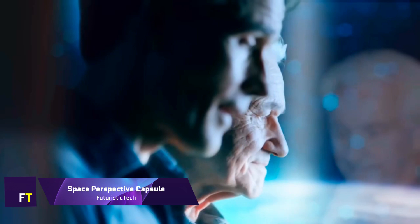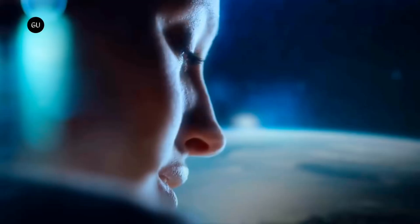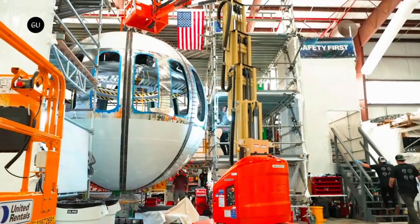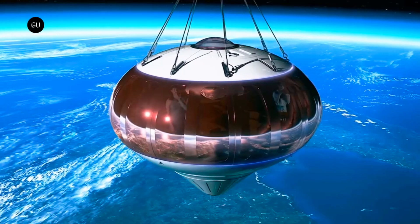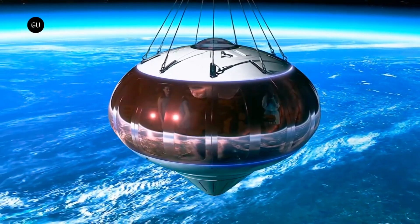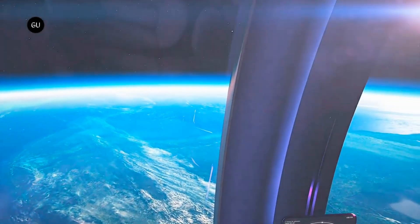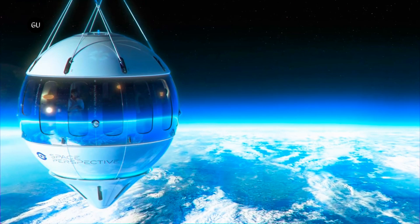Space Perspective Capsule. The Space Perspective Capsule, sometimes referred to as Spaceship Neptune, is a one-of-a-kind spaceship developed specifically for space tourism. Because it is propelled by a space balloon powered by renewable hydrogen, it is a method of traveling to space that produces no carbon emissions. The capsule provides a journey that lasts for six hours and includes everything from meals to beverages. All passengers who are medically able to fly with a commercial airline can participate, as it ascends at a gentle pace of 12 miles per hour.